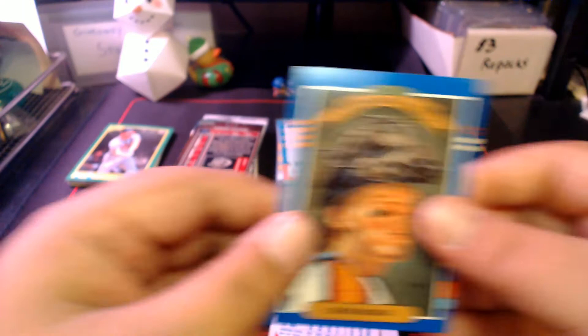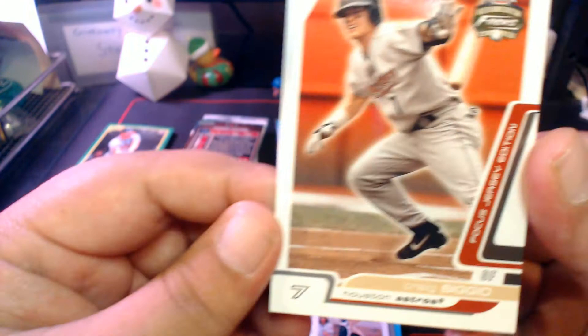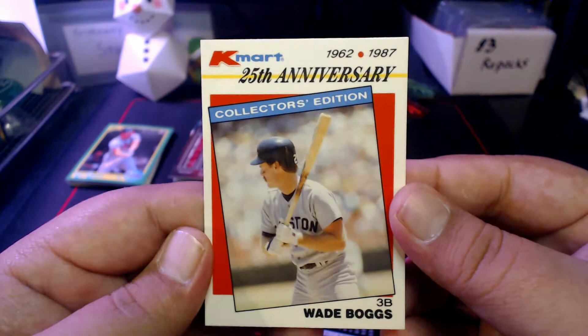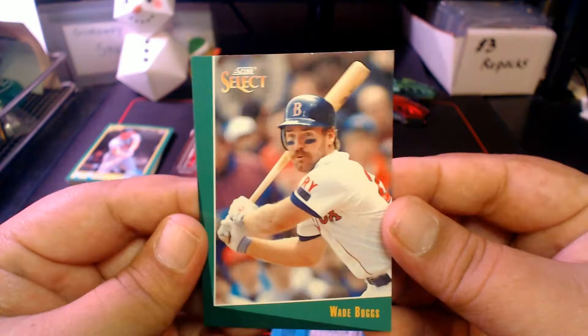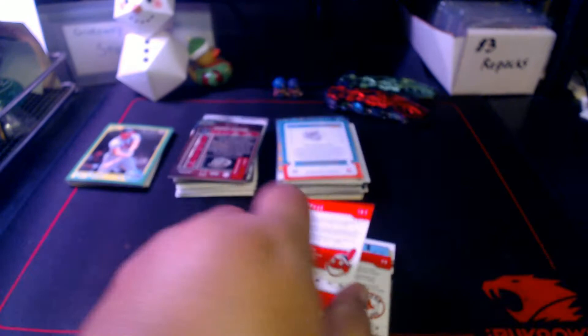Then a Kmart Johnny Bench, '91 Donruss Craig Biggio, '91 Leaf Craig Biggio, '92 Upper Deck Craig Biggio — can't believe I didn't have that one — Fleer Focus Jersey Edition Biggio, Fleer Patchworks Biggio, Kmart Wade Boggs, '90 All-Star Boggs, '91 Donruss Boggs, '93 Select Boggs, and a 2003 Team Heroes Wade Boggs. Another 2003 Team Heroes — Lou Boudreau.